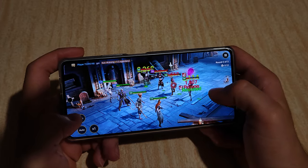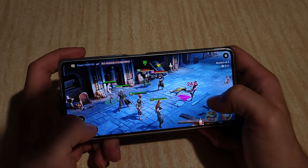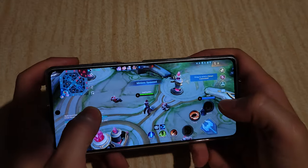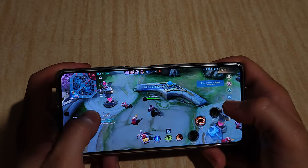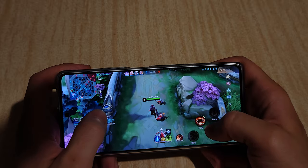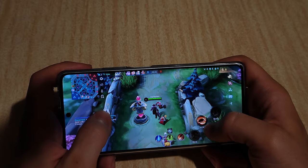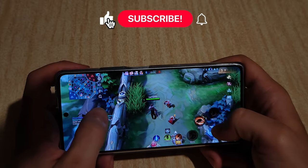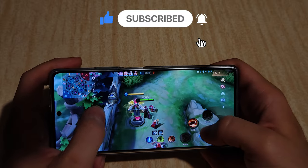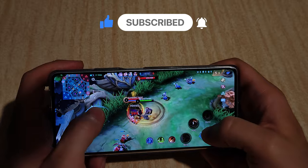I should mention that I got the 8GB RAM version, but due to the fast UFS 3.1 storage it can use some storage as additional RAM. It's probably not the best solution but you likely wouldn't need much more than 8GB anyway. If you find any value in this video I'd really appreciate a like, comment and subscribe — thank you for sticking with me and enjoy the rest of the video.